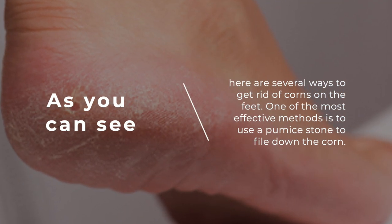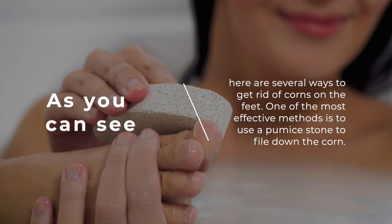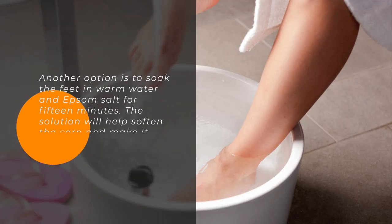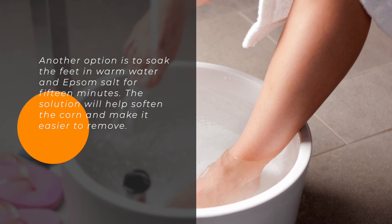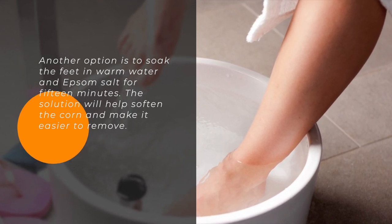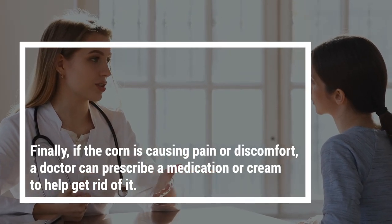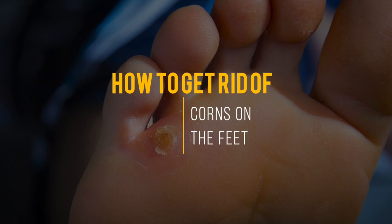As you can see, there are several ways to get rid of corns on the feet. One of the most effective methods is to use a pumice stone to file down the corn. Another option is to soak the feet in warm water and Epsom salt for 15 minutes, which will help soften the corn and make it easier to remove. Finally, if the corn is causing pain or discomfort, a doctor can prescribe a medication or cream to help get rid of it.